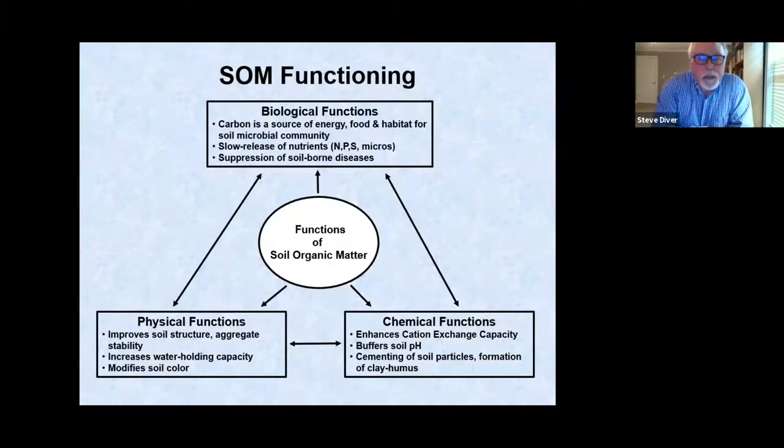Soil organic matter functioning means paying attention to the biological, physical, and chemical functions in the soil — and soil organic matter is at the heart of all three. When you have better soil organic matter many things improve. The humus law says you need at least three percent organic matter for good natural functioning to occur. Benefits include slow release of nutrients, suppression of diseases, good soil structure, aggregate stability, water holding capacity, enhanced cation exchange capacity, and buffering soil pH.